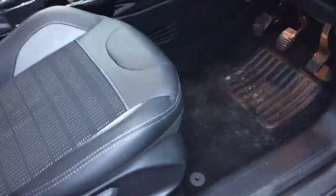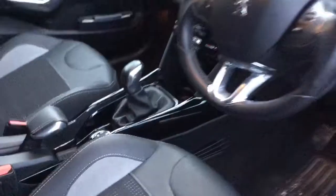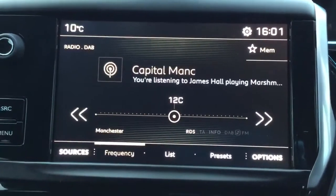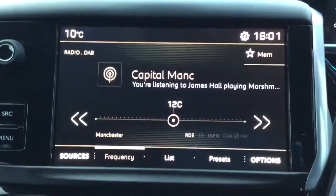I'll just quickly show you the car's interior. As you can see, it comes with part-leather FX seats. I've just jumped inside the car to show you some of its features. This is the DAB digital radio, which comes with Bluetooth connectivity.